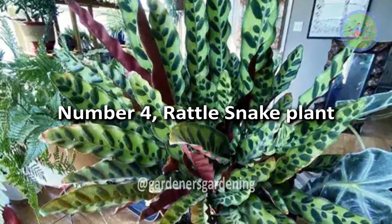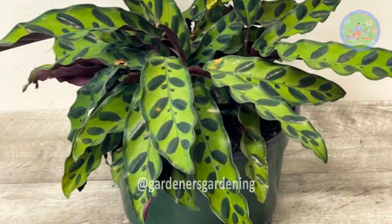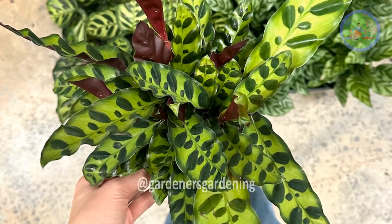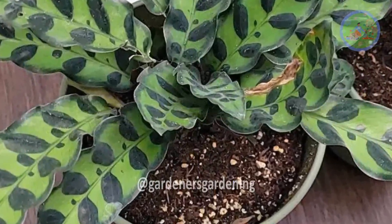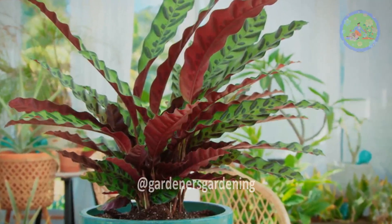Number 4: Rattlesnake Plant. Originally from the rainforests of Brazil, it gets its common name from the distinctive markings on its leaves. This is a demanding plant that grows well in light shade. It has a specific minimum temperature of 13 degrees centigrade (55 degrees Fahrenheit) and requires high humidity.